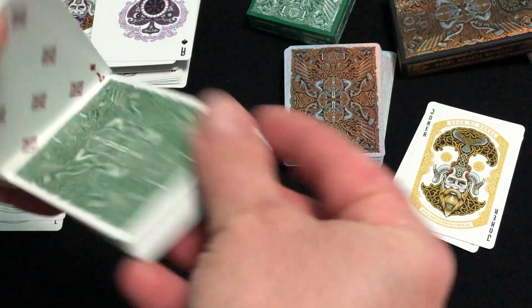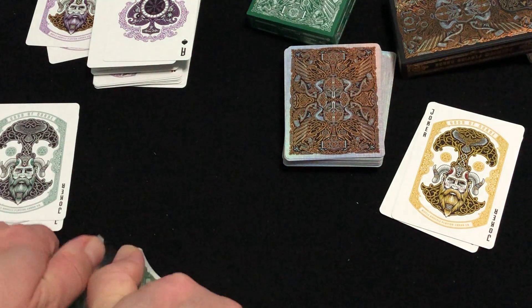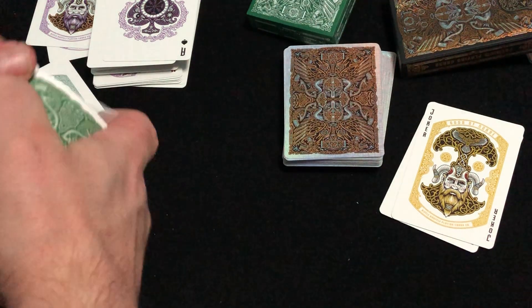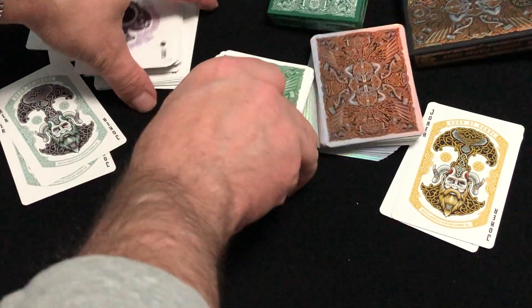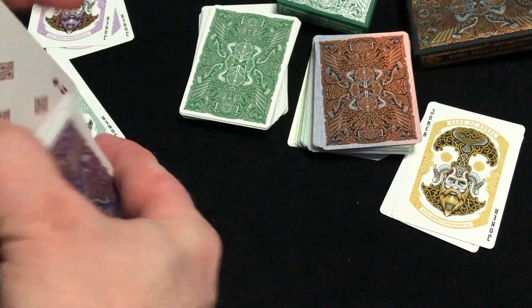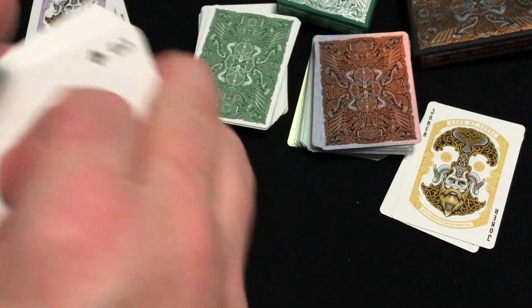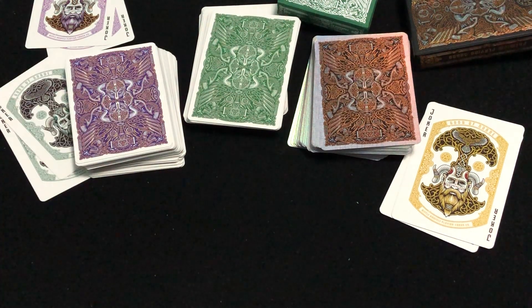Of course they have the foil numbered seals. Yeah, I like them. I'm going to give these a solid A+. They're very nice, good quality, with a linen finish as well. So yeah, I've got no complaints. A+ — that's the Gods of Norse. We'll see you next time for more. Thanks for watching — comment, like, subscribe.